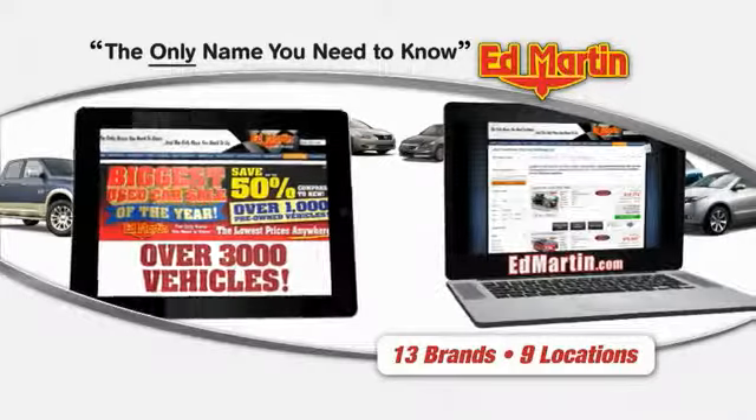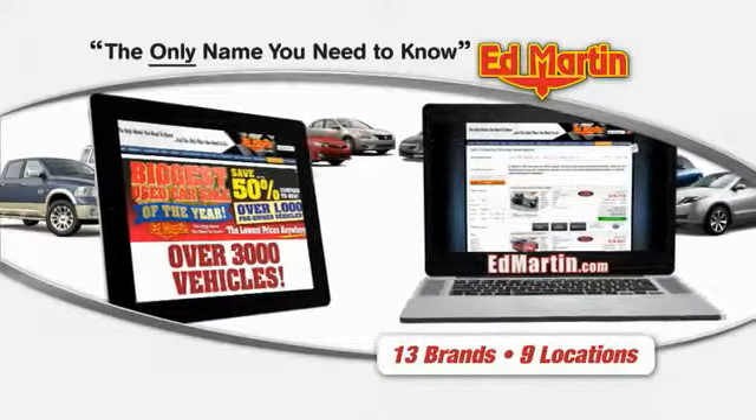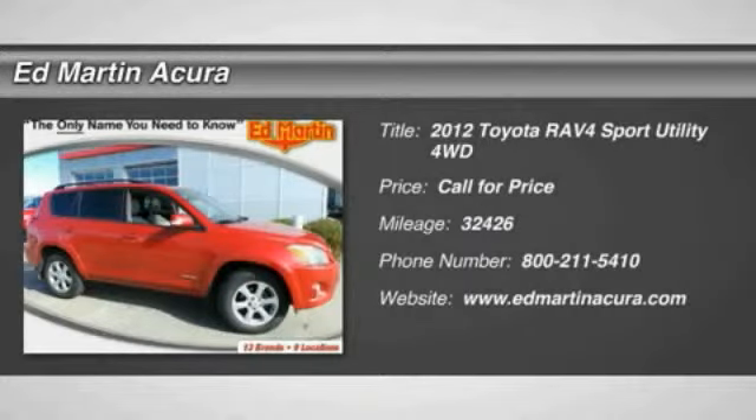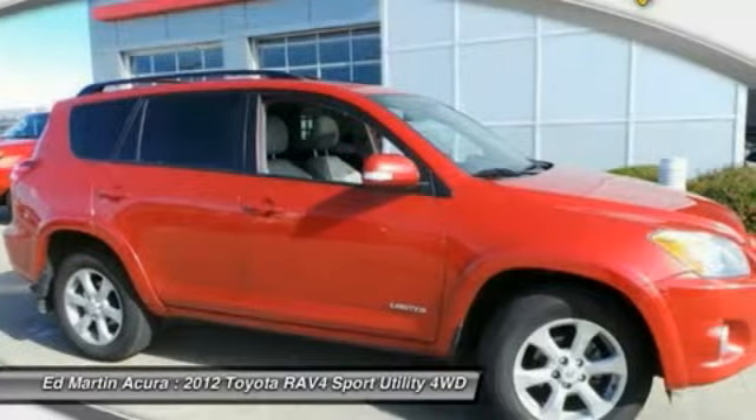Thank you for clicking our video. You can also shop over 3,000 more cars and trucks online at EdMartin.com. The 2012 RAV4. The RAV4 is one of the most fuel-efficient SUVs in its class.